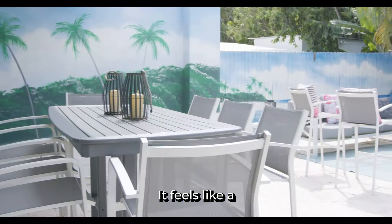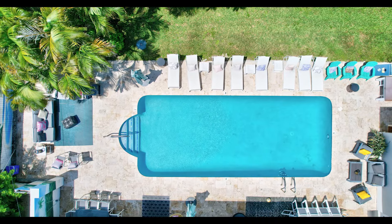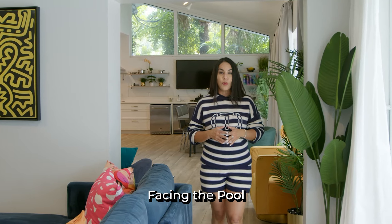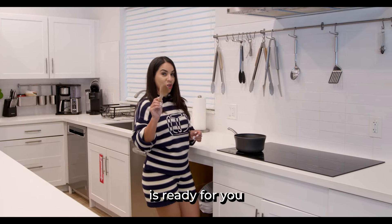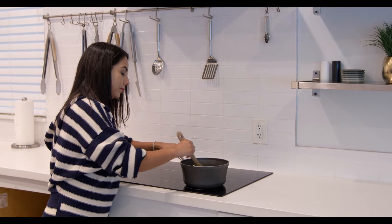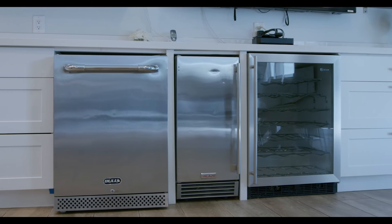It is also right next door to the iconic Pier 66, where all the boaters are going to gather and enjoy the Fort Lauderdale lifestyle. It feels like a private retreat with a large pool and a fenced yard, perfect for entertaining or just relaxing after a very long day. The open flow between the two living areas facing the pool brings a very laid-back vibe for any occasion.